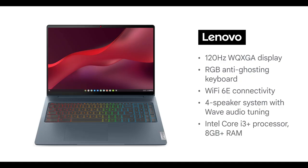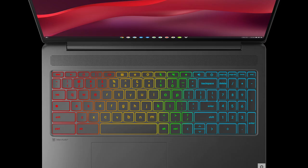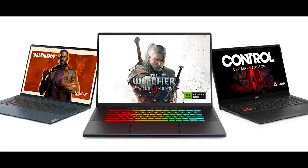The Lenovo features a 120Hz display at 1600p, an anti-ghosting keyboard with RGB backlight, and is powered by Intel processors from i3 and i5. The Chromebook gaming devices will be supporting three of the major cloud gaming services available in the market.